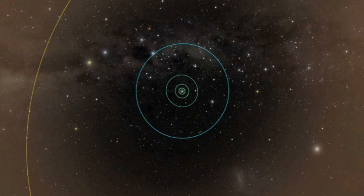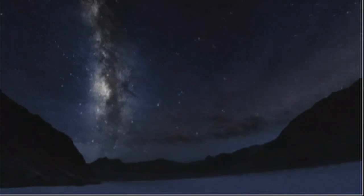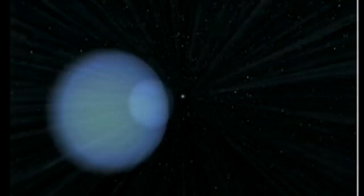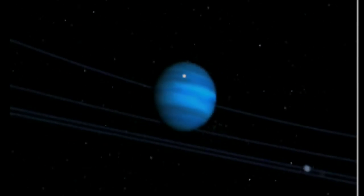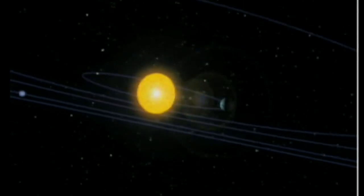Iapetus and the outer ring circle Saturn in opposite directions, so that debris shed by the ring is likely to collide with the moon. The Spitzer Telescope was launched by NASA in 2003 and is now 66 million miles from Earth in orbit around the Sun. The telescope has an infrared camera which can pick up long wavelength light that is invisible to the naked eye.